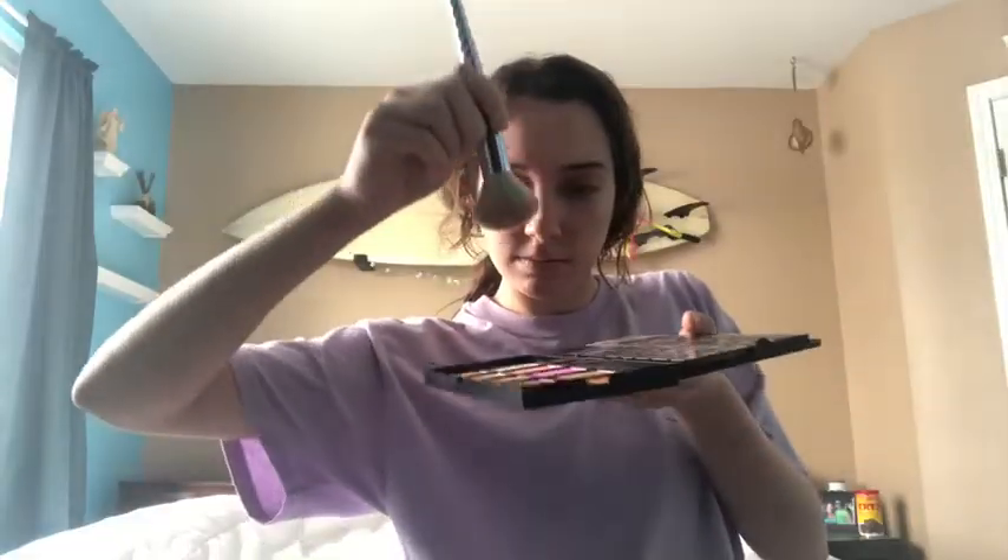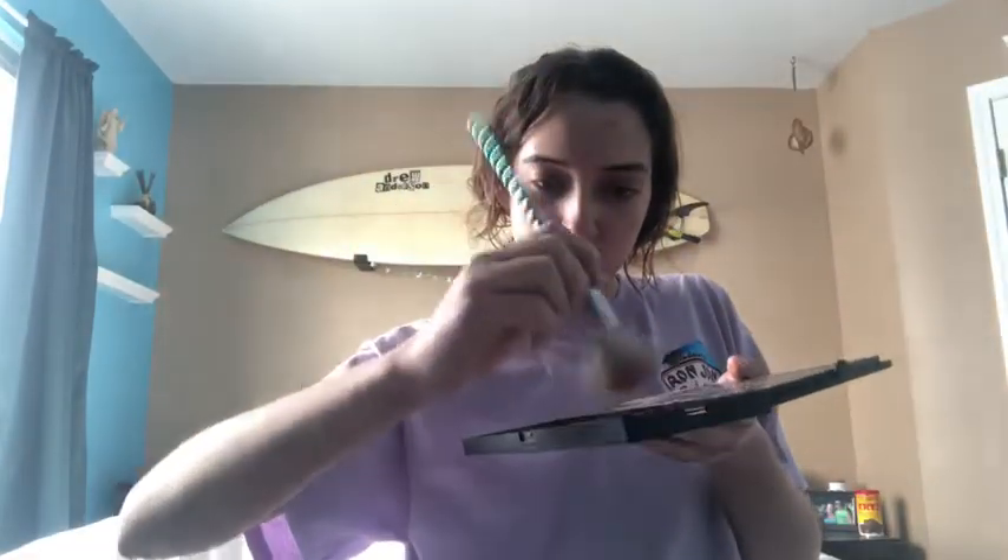I just love this face palette I got. Using this bronze and this elf thing I found in the store.